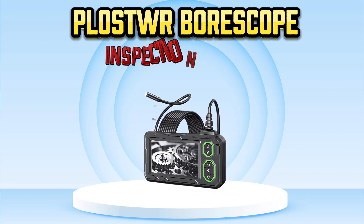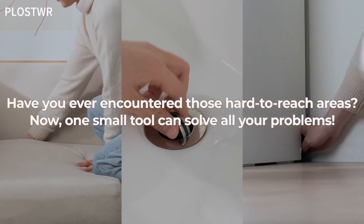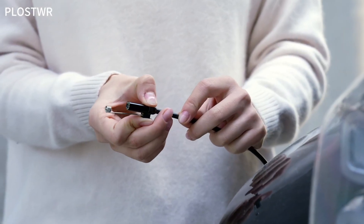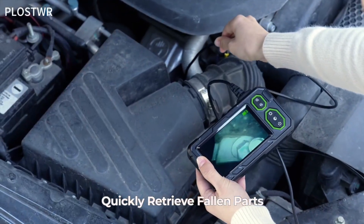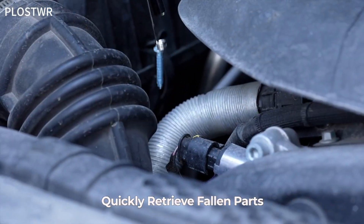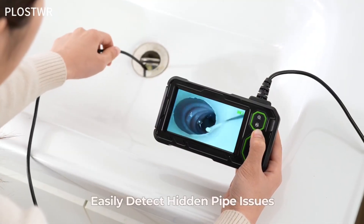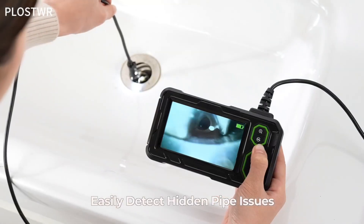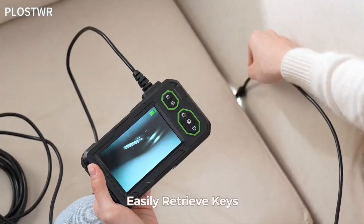Number 5: Plastoir Borescope Inspection Camera. The Plastoir Endoscope Camera with light is a versatile inspection tool designed for hard-to-reach areas. Featuring a 4.3-inch IPS screen, it provides clear 1920p HD resolution for detailed visuals. Equipped with 8 adjustable LED lights, this camera ensures optimal visibility even in dark or confined spaces. The 16.4-foot semi-rigid cable allows flexibility for a wide range of inspections, whether you're checking pipes, walls, or machinery.